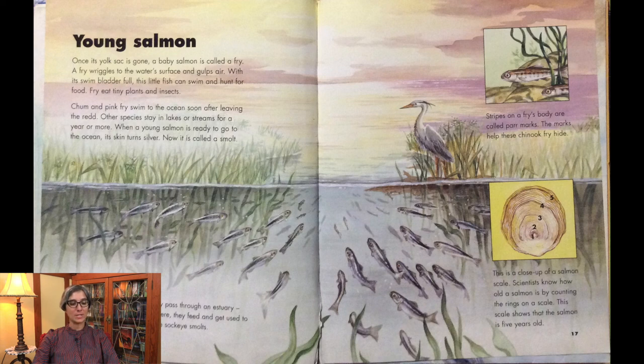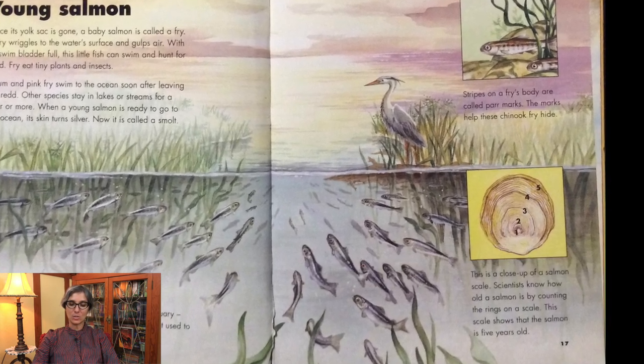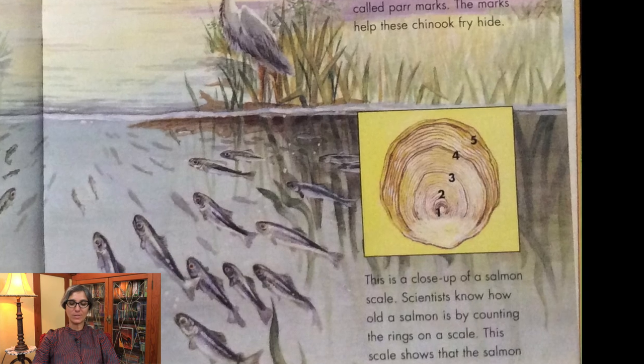Chum and pink fry swim to the ocean soon after leaving the redd. Other species stay in lakes or streams for a year or more. When a young salmon is ready to go to the ocean, its skin turns silver — now it is called a smolt. As smolts swim to the ocean, they pass through an estuary where a river meets an ocean; here they feed and get used to the ocean's salty water. These are sockeye smolts. Stripes on a fry's body are called parr marks, which help fry such as these Chinook hide. Scientists know how old a salmon is by counting the rings on a scale — this scale shows a salmon that is five years old.